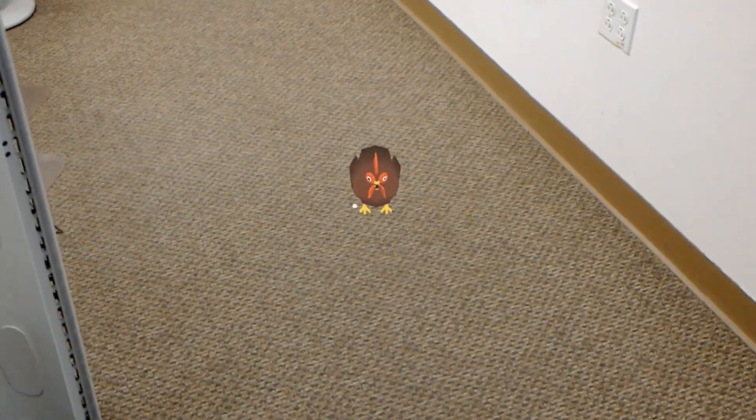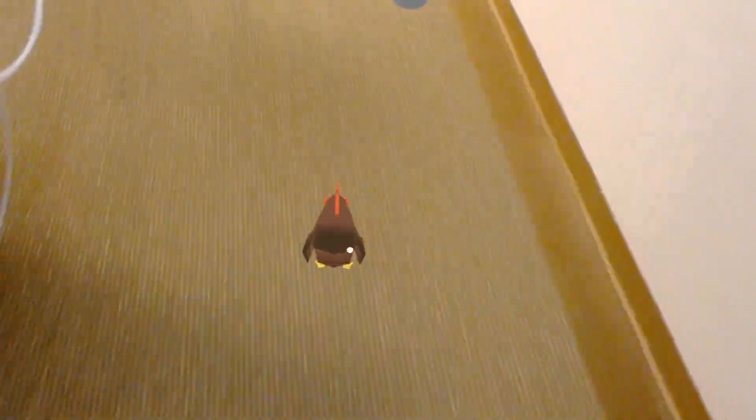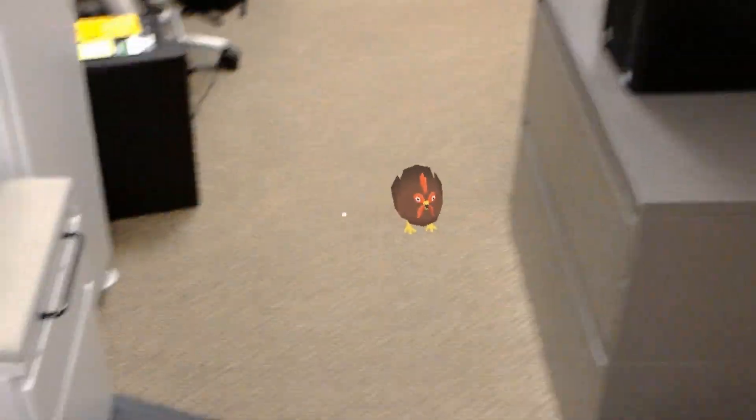At the job I made some really awesome friends, got to build augmented reality apps for the HoloLens headset. I built an AR chicken chase game where you can chase a holographic chicken. I talk about that chicken a lot, but in reality he is my greatest achievement.